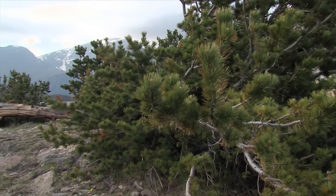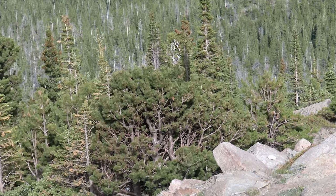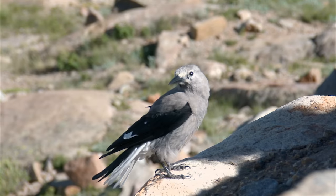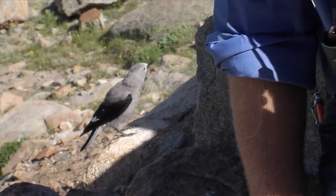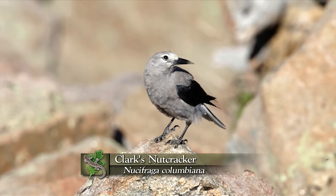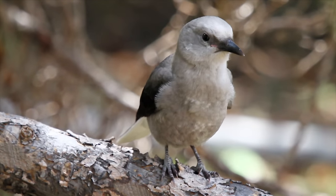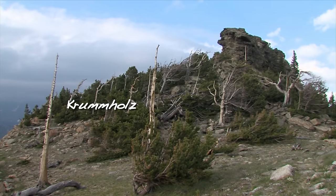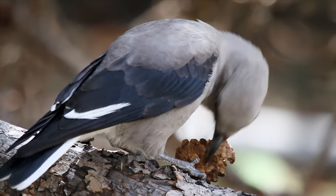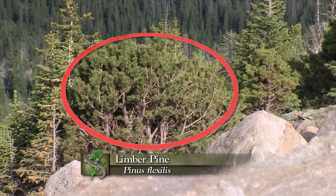The very similar limber pine also grows at treeline. They tend to grow in non-random clumps, tied to a surprising interaction with wildlife — the Clark's Nutcracker. Rainbow Curve in Rocky Mountain National Park is one of the best places to see them. Clark's Nutcrackers are seed eaters that specialize on white pine species — up around treeline that's either bristlecone or limber pine. When we look at limber pine distribution and notice they come up in clumps instead of scattered individuals, that's because Clark's Nutcrackers have deposited them there.